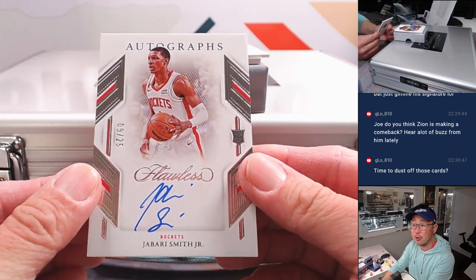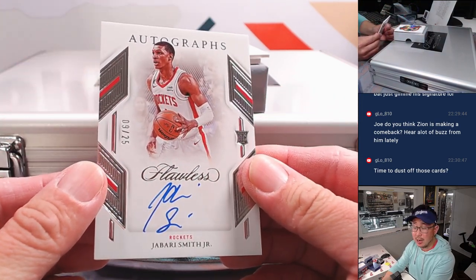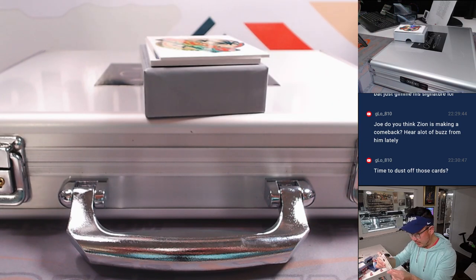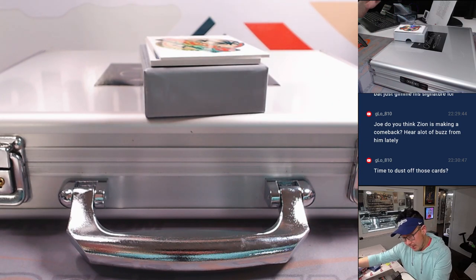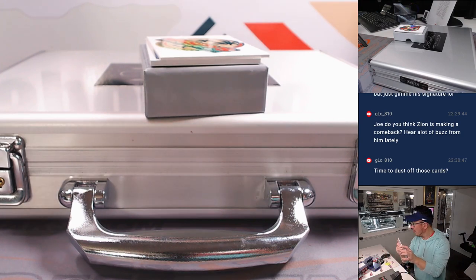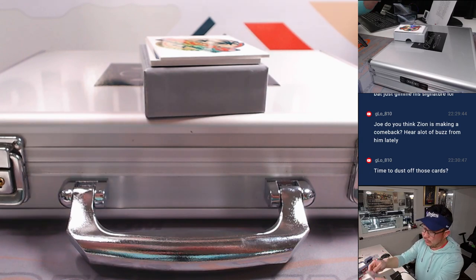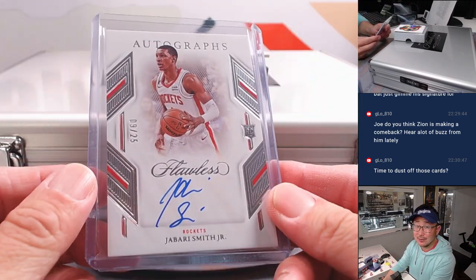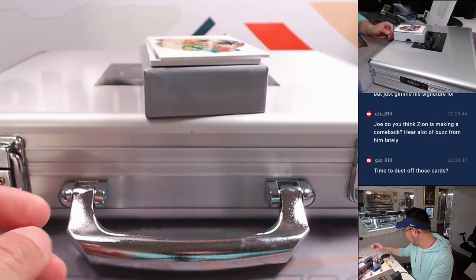We've got Jabari Smith Jr. — nice rookie autograph for the Rockets. Rockets are a number block team. That is 9 out of 25 — that's Donghyun, Kim Donghyun, with the 9. Congrats. Nice rookie auto.